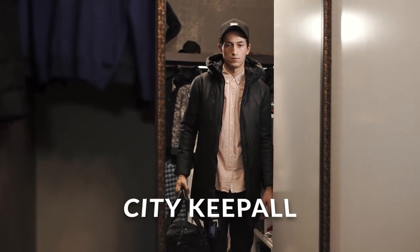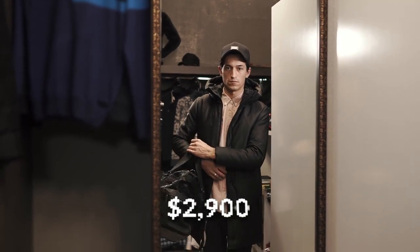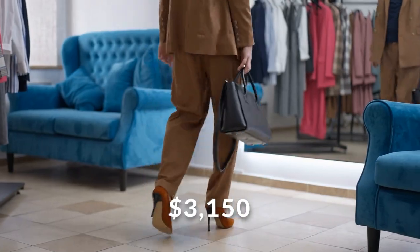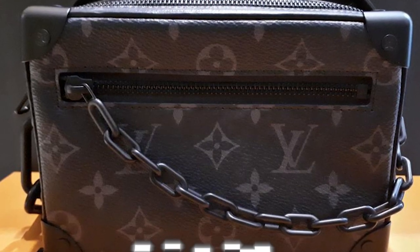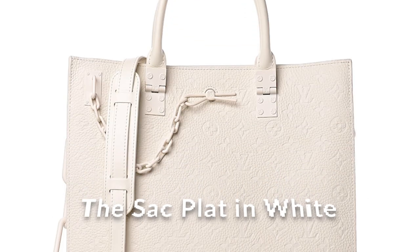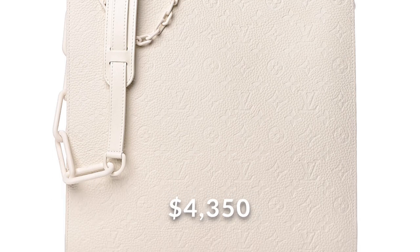The new City Kepal from this collection is rumored to be priced at $2,900. The Cruiser Messenger will be sold at $3,150. The Soft Trunk in gray will be $3,150. The Sack Platt in white will be $4,350. The ornaments collection will not be featuring small leather goods, as the detailed patterns that make this collection stand out are too complicated to be translated into smaller items.